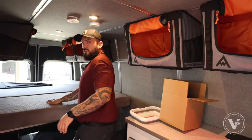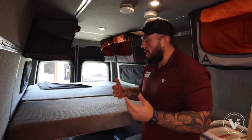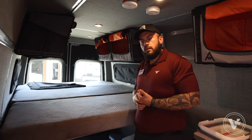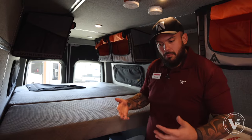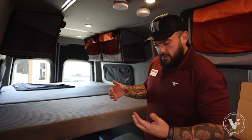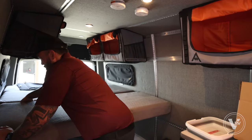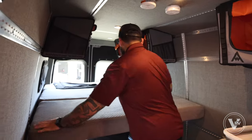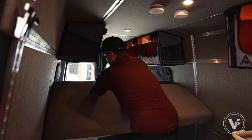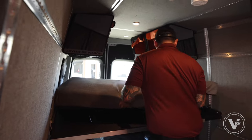Now this is where it gets really fun. This is what we call a Moab bed. If you say, 'Hey, I don't need this big of a bed — it's just myself, I'm going on a short trip but I really want more gear in here,' you can leave the mattress at home. There's a small zipper that you can use to unhook the mattress. We'll put this up here for now and pretend we're leaving it at home.